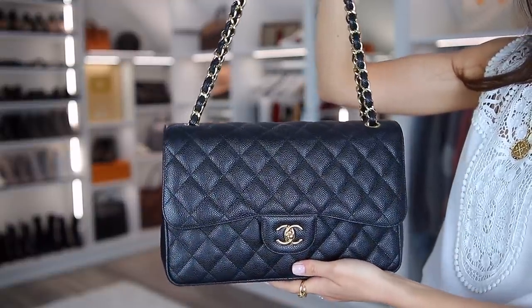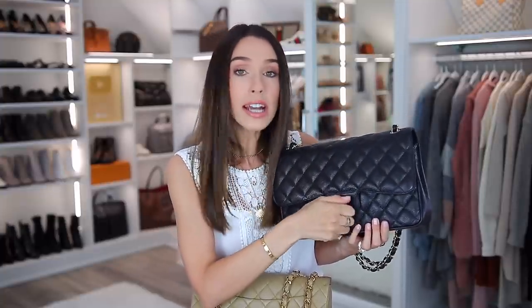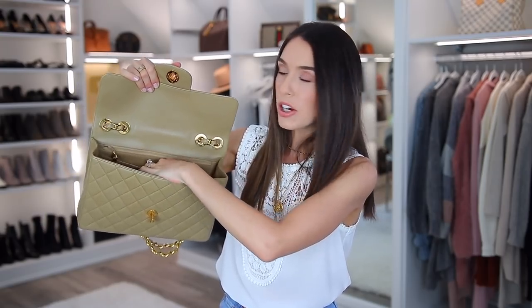So this is my modern Chanel jumbo bag — it's in caviar leather and it's a double flap. If you're a Chanel fan you know what that means: when you open it there is a double flap, which really helps it maintain its shape. I don't mind the double flap. If it's over your shoulder and you reach in, it's not bad at all. But this vintage one is a single flap — it's a lot lighter and less fussy. You can really just reach in there. It still has a flap inside and a zipper compartment.